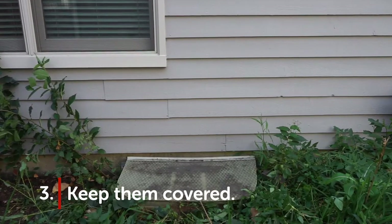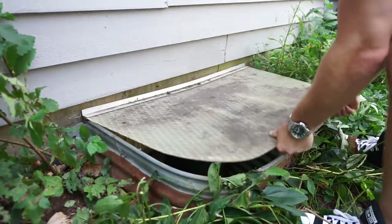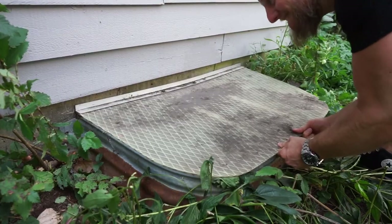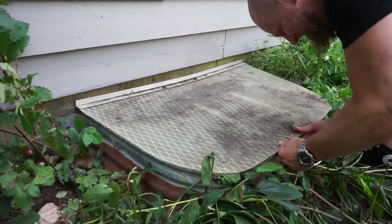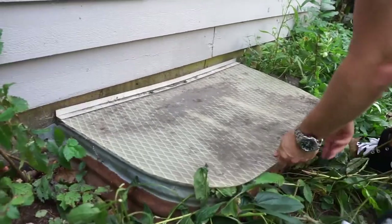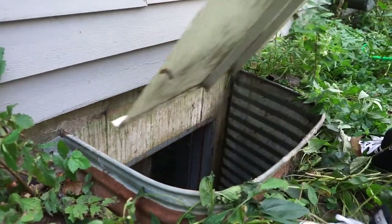Tip number three: keep them covered. A window well cover — a plastic or metal piece that fits snugly over your wells — will help keep out drain-damaging snow and ice in the winter. It'll also help prevent children or pets from falling in. Just be sure the covers you select are easy to remove in case you need emergency access to the window.